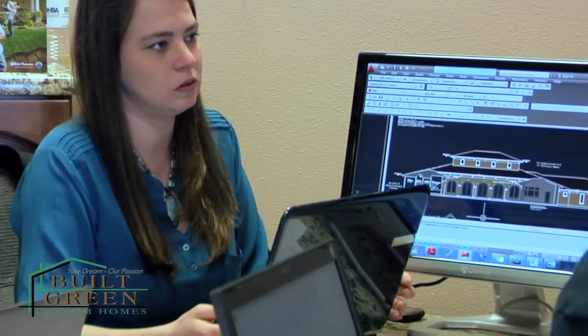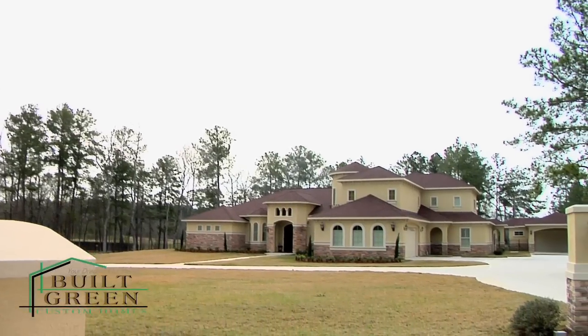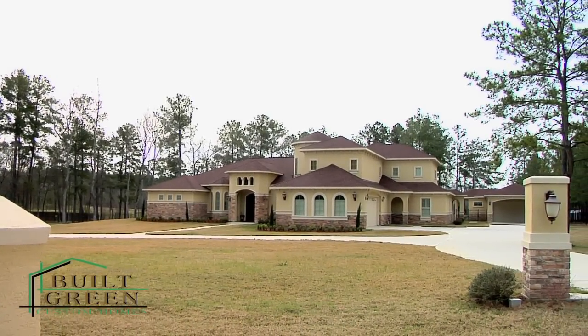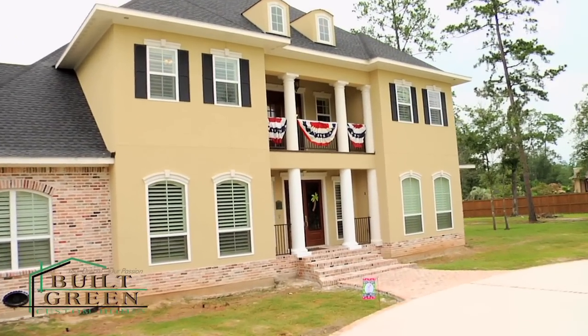We've helped over a thousand people build tremendously valued custom homes at our company over those ten years. You're going to save a lot of money and you're going to have an energy efficient home, and we couldn't do that without great people — those are the folks you're going to have an opportunity to meet today. So welcome to our home.